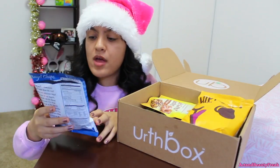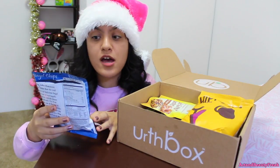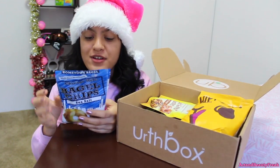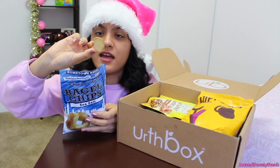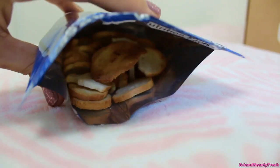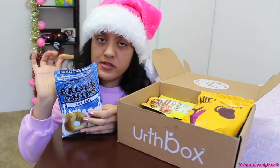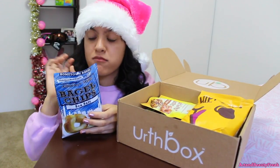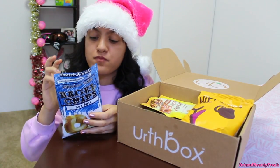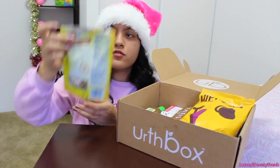Now we have bagel chips in the flavor sea salt Chicago style — oh, made from real bagels, made in the USA! It looks like tiny toasts, it's cute. Oh my god — I'm sensitive to gluten but this is so good, it is too good. We need something sweet because we've been eating so much salty stuff.